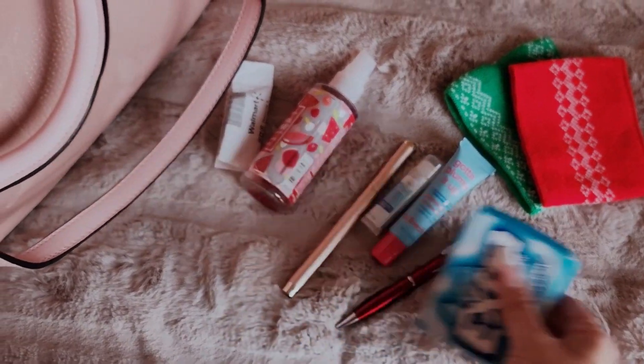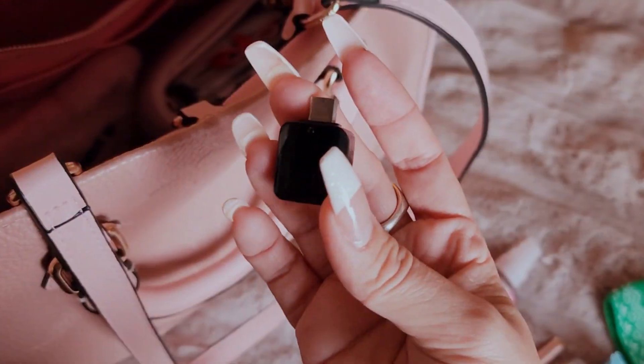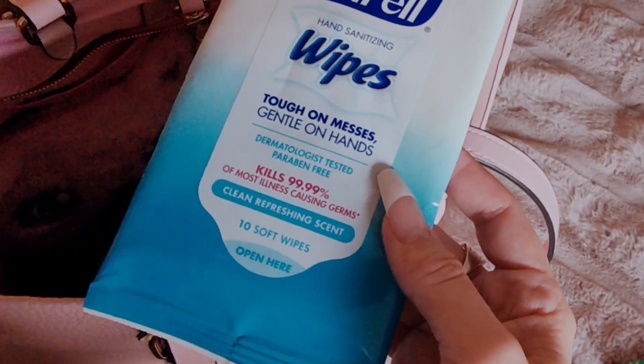And then I just have gum in there. And this is just for my phone in case I need that. That's all for my pockets — that's all I really put in there. There's no pockets on this side. And of course I have some hand sanitizer wipes — I have two little ones, you never know, you always need those.